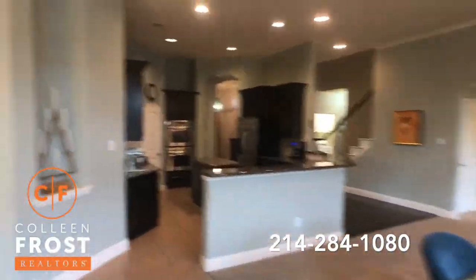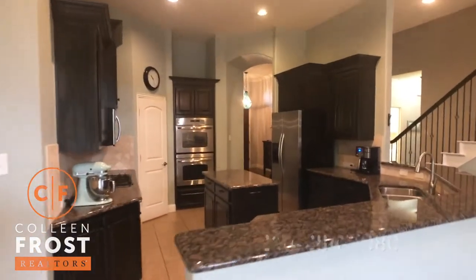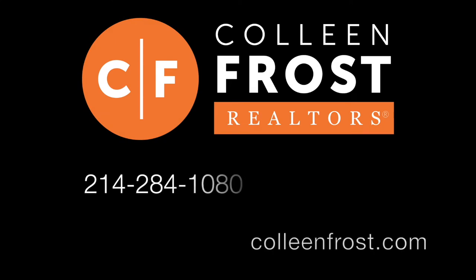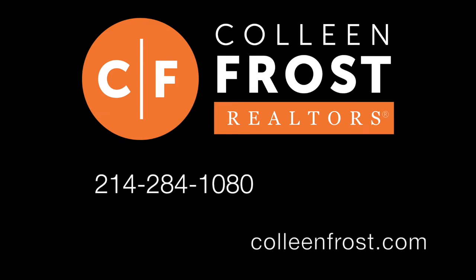If you would like more information or a private tour of 444 Wildwood, give me a call today at 214-284-1080. Check out our website at ColleenFrost.com for professional photographs. Have a great day!